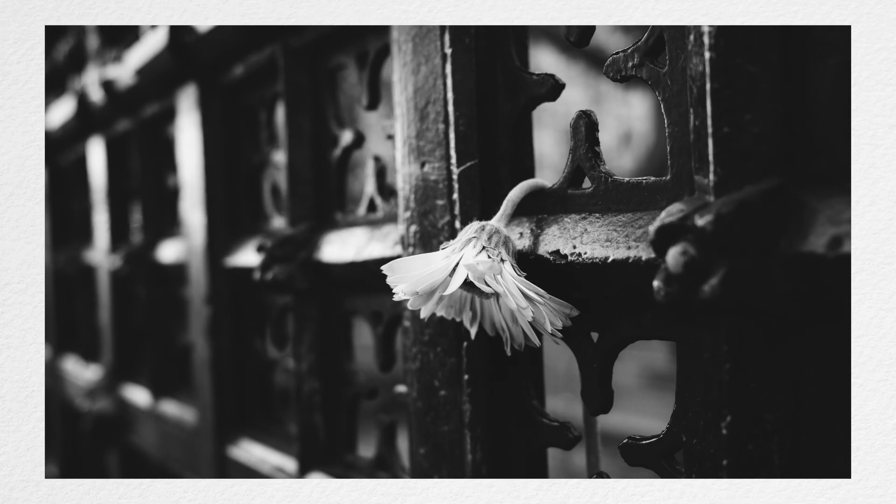Moving on to this single flower that someone has placed in the fence — the reason this is a really good detail is because you can see the texture of the flower. We know what it feels like to hold a flower, so we know the feeling of what it must have been like to place it there. That detail is beautiful.